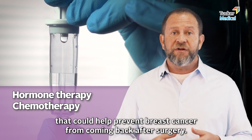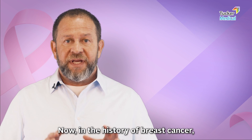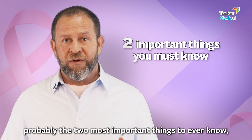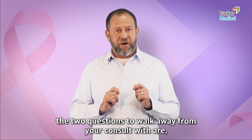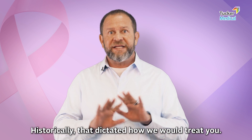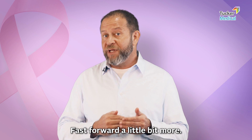In the history of breast cancer, probably the two most important things to know — the two questions to walk away from your consult with — are: how big was the tumor, and are my lymph nodes involved? Historically, that dictated how we would treat you.